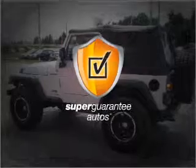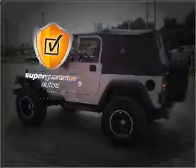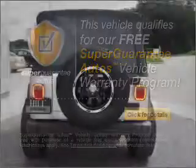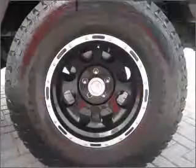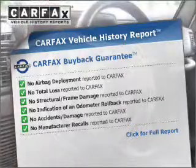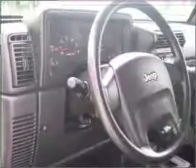This vehicle qualifies for our free Super Guarantee Autos Vehicle Warranty Program. Buy a vehicle and get a free warranty from us, only at everycarlisted.com. This vehicle also comes with a CARFAX report, which reduces your buying risk by providing the vehicle's history before you purchase.